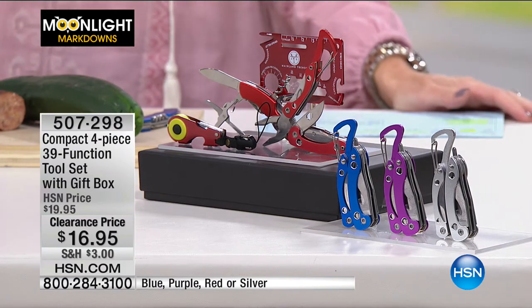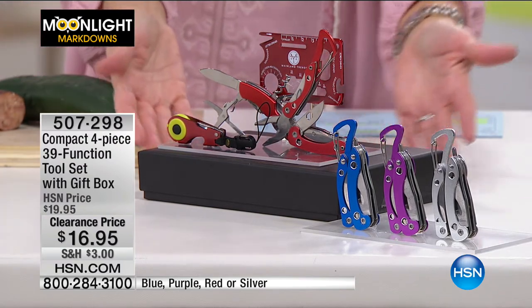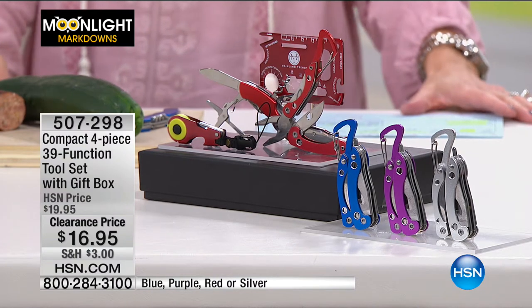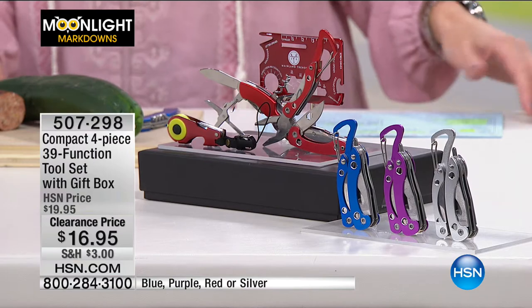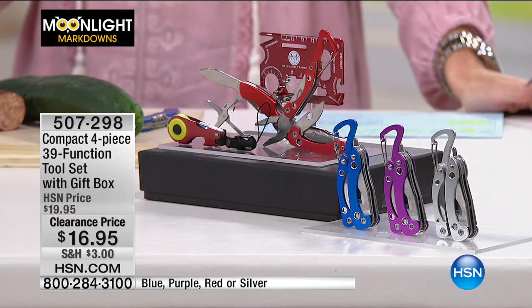We have something for everyone this morning — I'm not handy when it comes to tools, but because of our next item I'm really excited. This is a 39-function tool set. It almost looks like a transformer — there's so much! It's all stainless steel and comes completely gift-boxed. You have your choice of colors: blue, purple, red, or silver. Imagine having 39 tools — where would you put them? This is the answer.